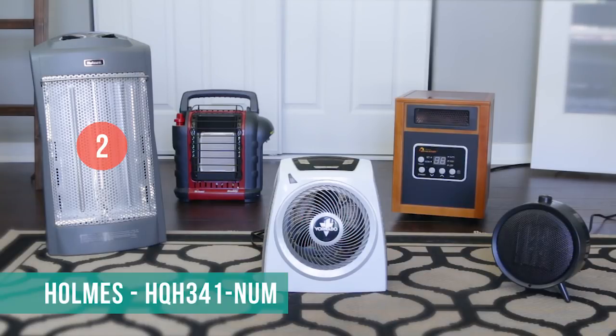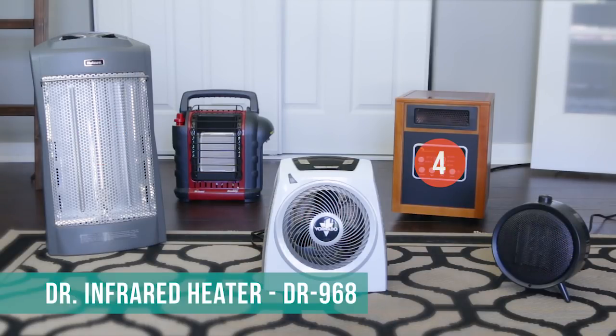1. Vornado, 2. Holmes, 3. Honeywell, 4. Dr. Infrared Heater, 5. Mr. Heater.